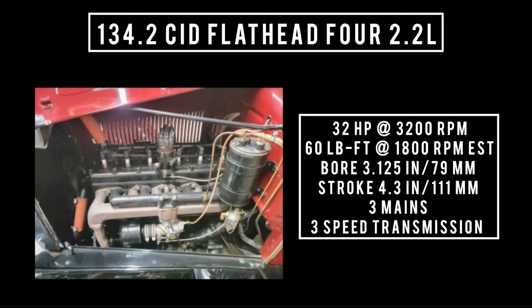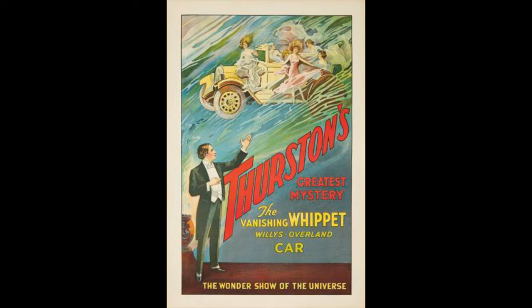Let's talk chassis. Front suspension uses a solid axle with semi-elliptical leaf springs. Rear suspension is a live axle with semi-elliptical leaf springs. Four-wheel mechanical brakes.